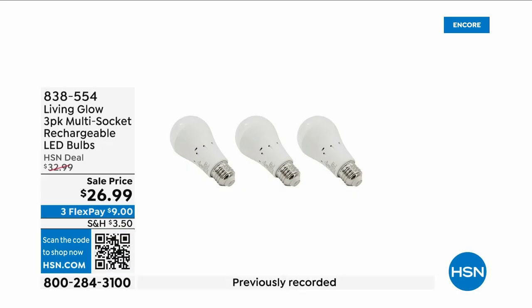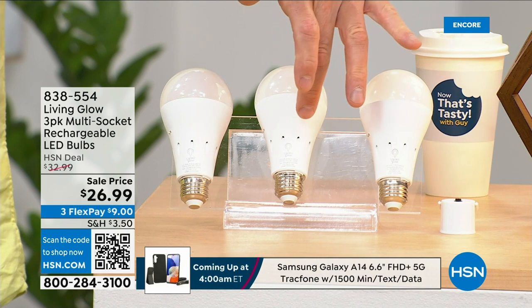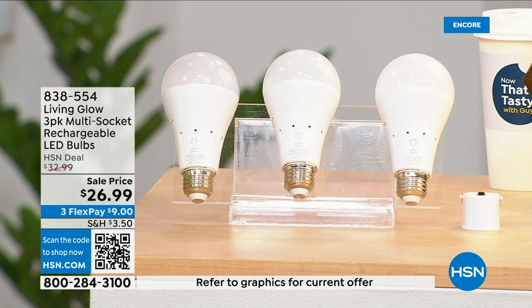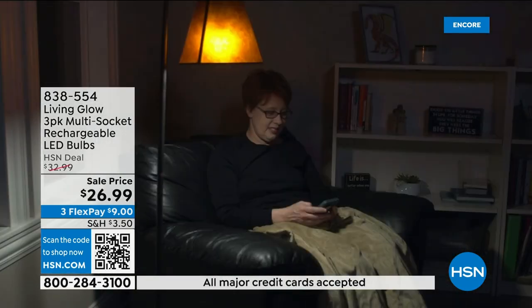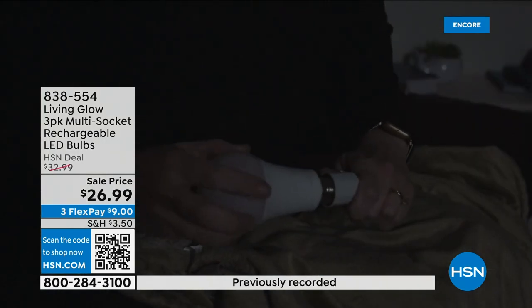These are the most brilliant light bulbs on the planet — literally and figuratively. Each one lasts up to 45 years because they're LED. But they have a trick up their sleeve: each bulb has a rechargeable battery inside. So when your power goes out in an emergency — a storm, hurricane, whatever — the battery kicks on and they automatically turn on. While everybody else's house is dark, yours is lit up.